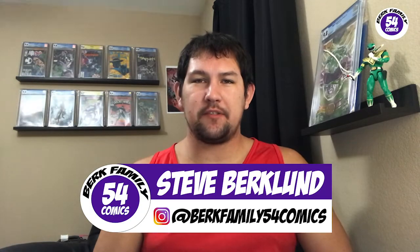Hey guys, welcome back to the channel again. This is BergFamily54Comics, I'm Steve. In today's video we're gonna be pricing a Wolverine number one CGC 9.4. Let's get right to the video.